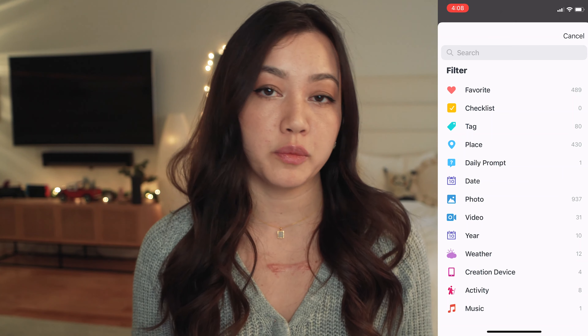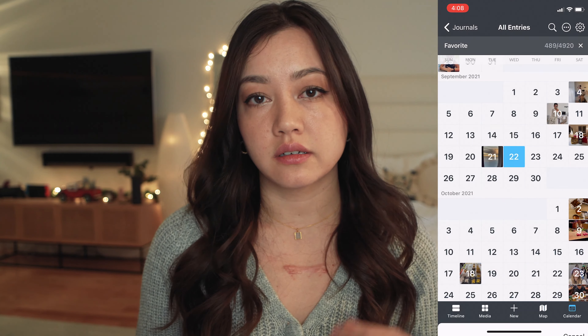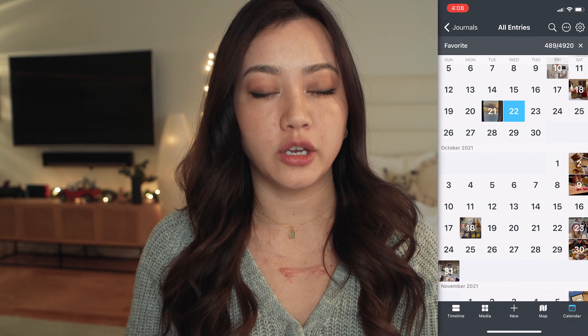Another feature I use quite a lot is the star or favorite feature. Anytime there's a big event, or I just really want to remember a little moment throughout the day, I click on the little heart icon. It's almost a way to encourage gratitude and positive thinking, because you're really choosing the core memories that you want to bring with you for the rest of your lifetime.